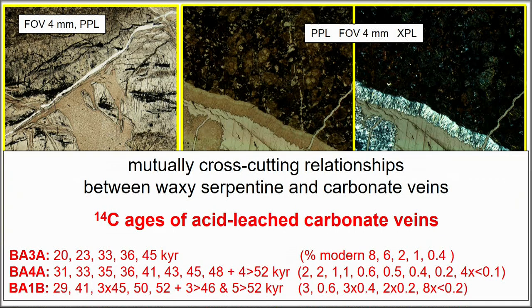Mutually cross-cutting relationships between the serpentine and carbonate show that not only the carbonate veins but also the waxy serpentine veins throughout the depth interval are young — 23 of 32 samples were carbon-datable.